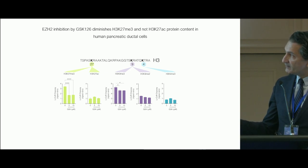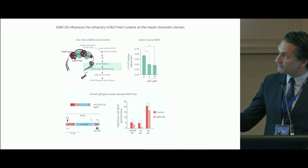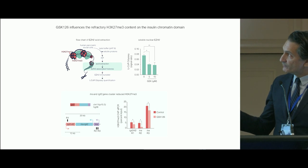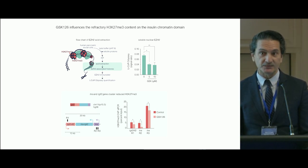We confirm that inhibitors of EZH2 reduce H3K27 and do not touch the acetylation mark on the same residue, so it is very specific. There is no major change in other histone modifications. K9 is suspected to be in response to the K27 reduction. We also see reductions in IGF2 and insulin gene expression in response to the EZH2 inhibitor, and this allows gene expression.